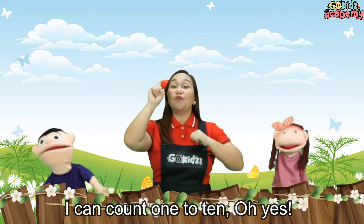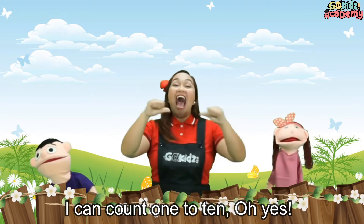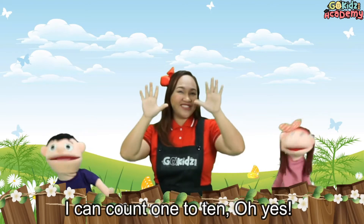I can count 1 to 10! Oh yeah! I can count 1 to 10! Oh yeah!